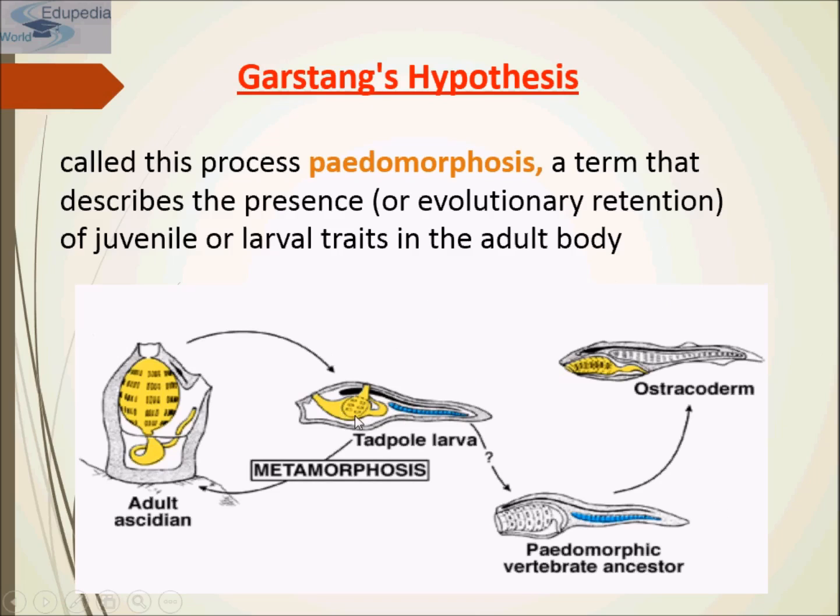This tadpole larva describes the presence of juvenile or larval traits in the adult body. This is the adult ascidian.